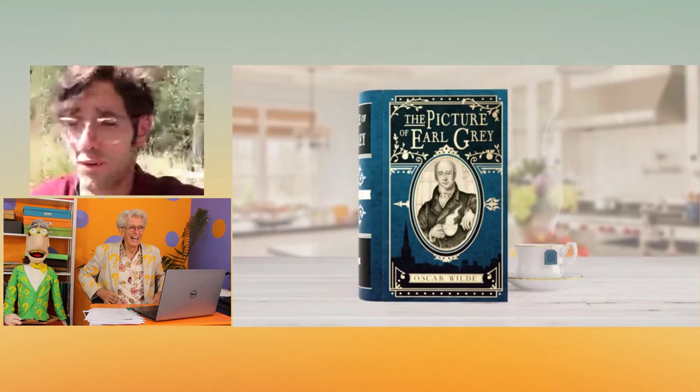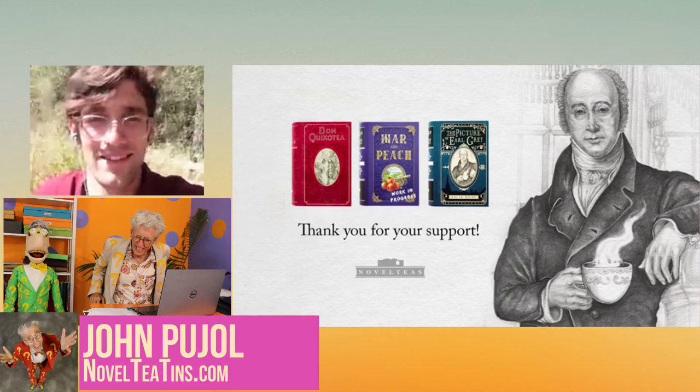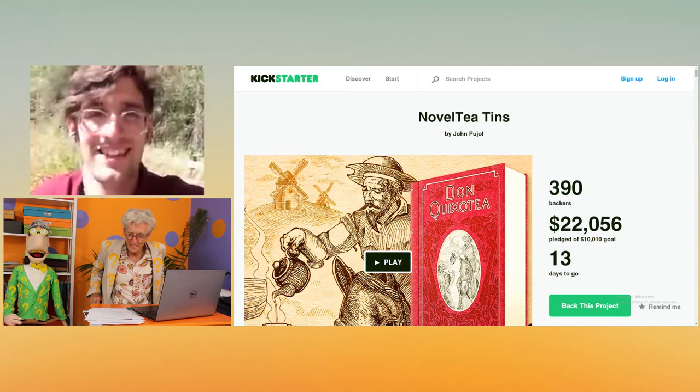We want to make 50 novelty tins if we can. We think this is a really amazing opportunity to help get this project off the ground, and you're getting a good deal, especially buying on this Kickstarter. We actually might run out before Christmas — that's our goal and our fear. Order now so you get yours for Christmas. Go to NovelTeaTins — N-O-V-E-L-T-E-A-T-I-N-S — novelteatins.com, and that will take you to Kickstarter.